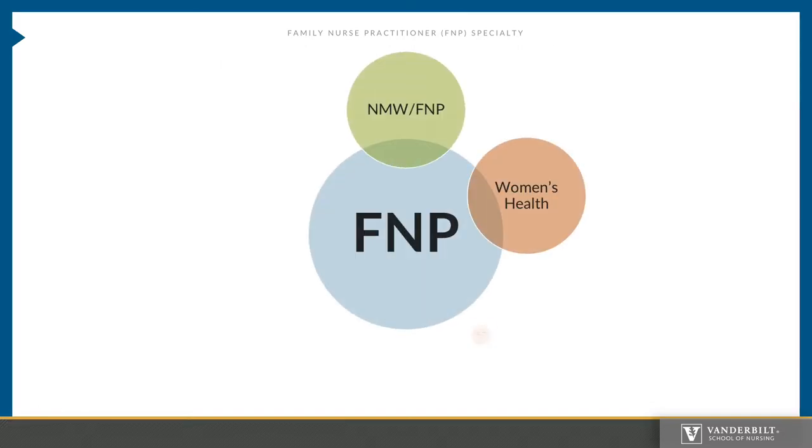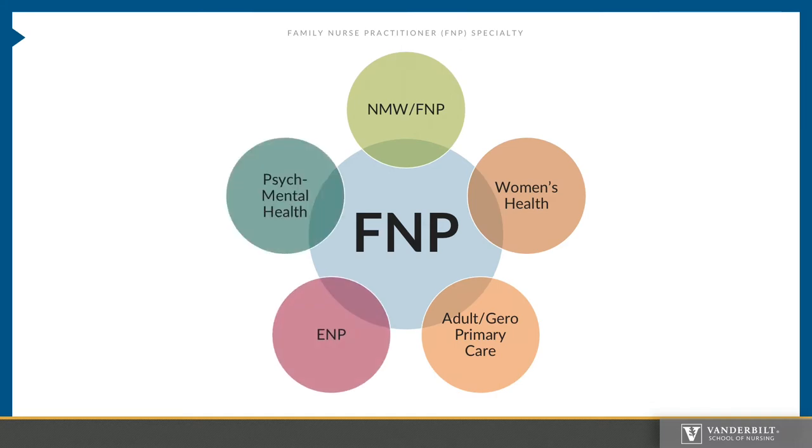Please know that during the FNP program, faculty serve six specialties during the course of the year. This means that you will engage with students from various specialties within the master's level program. This provides you the unique opportunity to build a network of future colleagues in various specialties in case you need to consult about a particular problem, disease, or issue. Take advantage of this time. Also understand that expectations within the program will include consideration of all these specialties and their program of study within each course, not just one particular specialty.